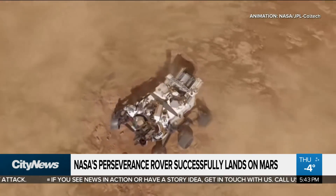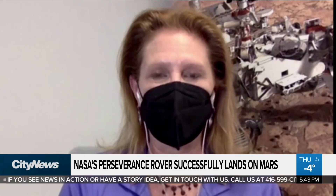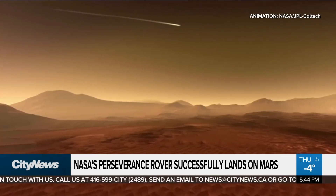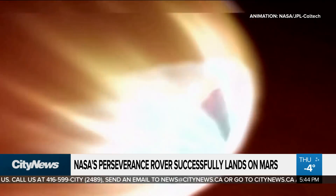The most challenging thing is entering the Mars atmosphere. Mars atmosphere is very thin — about 1% of Earth's atmosphere. So it's just enough atmosphere that we get really hot coming in, but not enough atmosphere to slow us down. So very challenging.